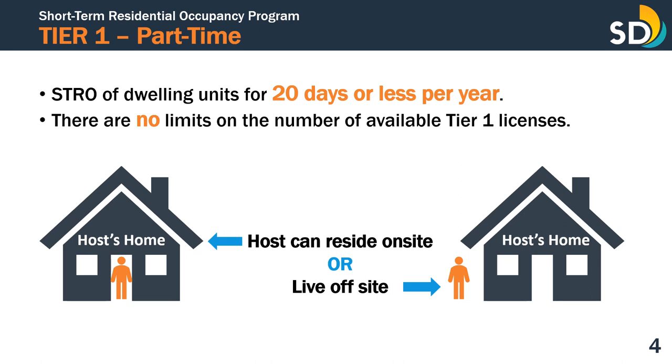A Tier 1 license is required for home share or whole home short-term residential occupancy of a dwelling unit for 20 days or less per year. There are no limits on the number of available licenses for Tier 1, and they may be applied for year-round. There is no requirement of a host to live on-site for the Tier 1 license; they may reside on-site or live off-site.